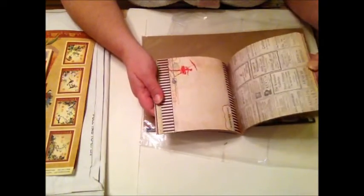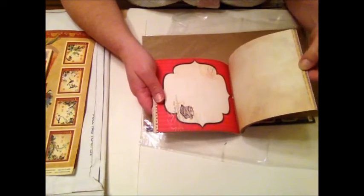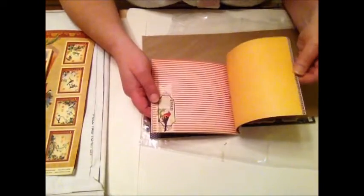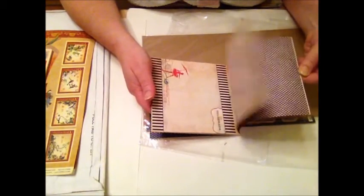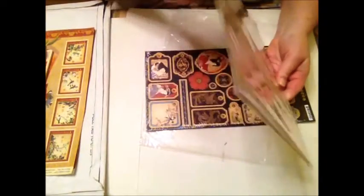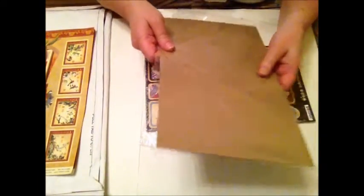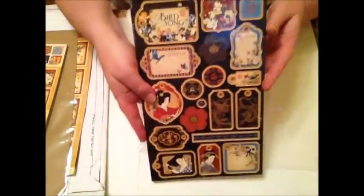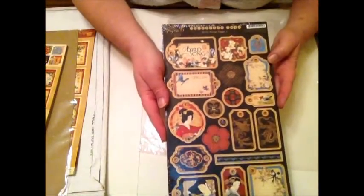I've got plans with this set. It looks like some craft card — it's a bit like chip board, but thinner. That's interesting. I'll do a journal with that, you know, for the cover. And some stickers. Look, that's lovely. Yummy stickers.